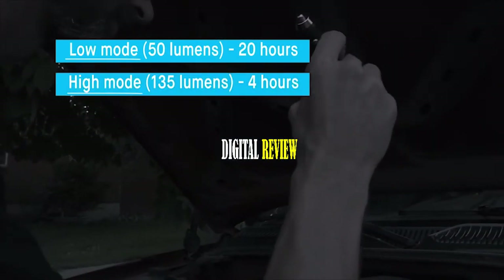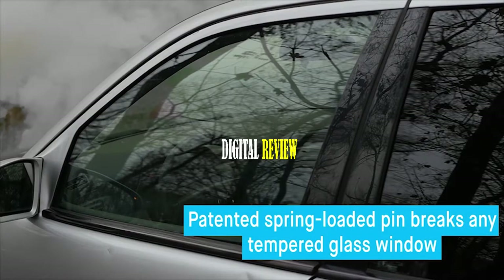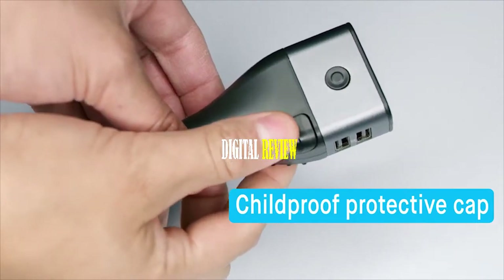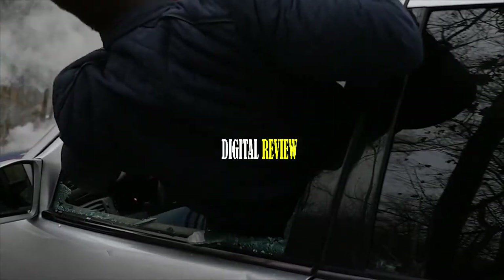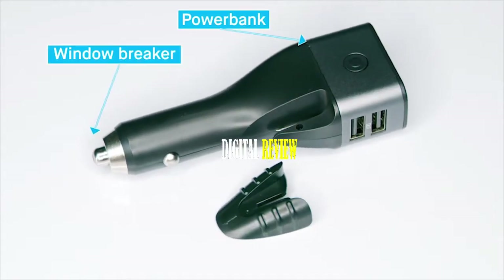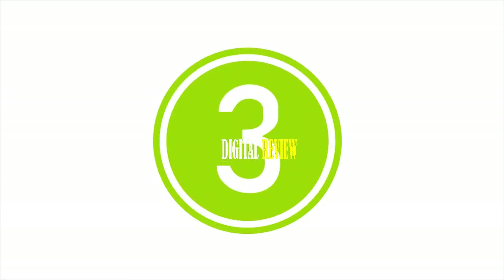The Be Safe tool can also function as a beacon light for up to 28 straight hours. It comes with a patented pin you can use to break your car's glass if needed, and a seat belt cutter with a protective cap so that you can free yourself in the event of a collision or accident.